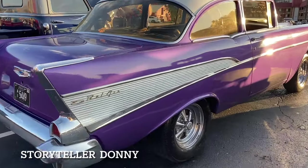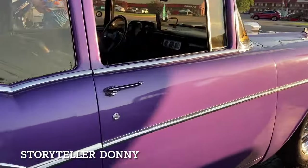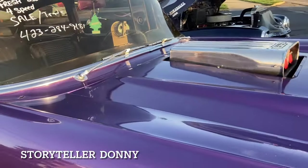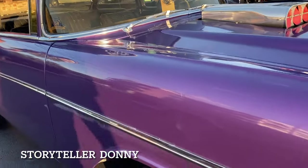Oh, what a beautiful purple Bel Air! Oh, it's got a hood too — look at that scoop on the top. '57 Chevy, four-speed.